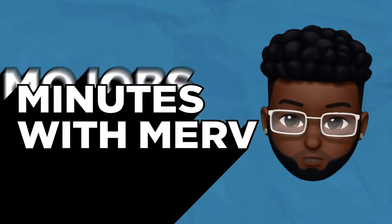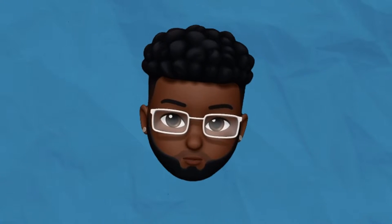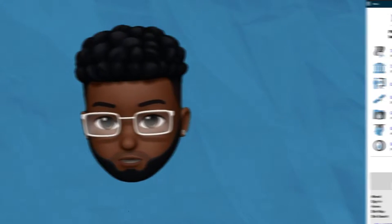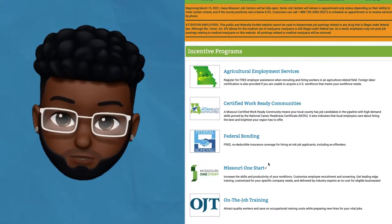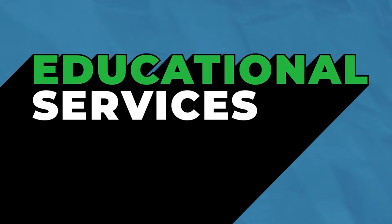Hey, I'm Merv and this is MoJobs Minutes with Merv. Each episode I'll be sharing information about the tools and resources job seekers and employers can use on the MoJobs and Jobs MoGov website. In this episode I'll be talking about our education services.